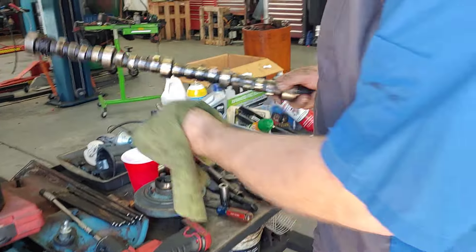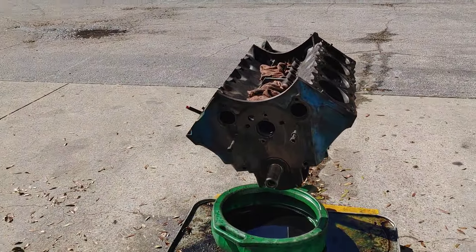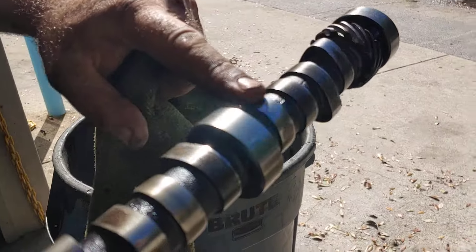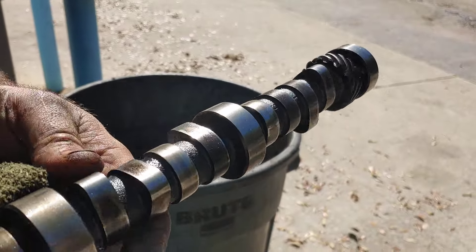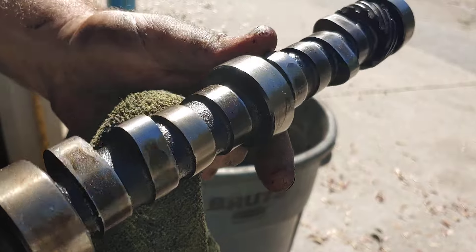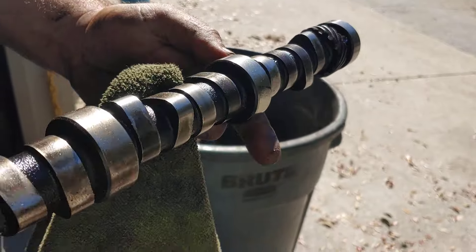Folks, this is what we found when we took this engine out. This is an original engine to the car — pretty much an original owner to the car. You can see those lobes are just gone. There's nothing there. They're round instead of a lobe. So they're worn out.